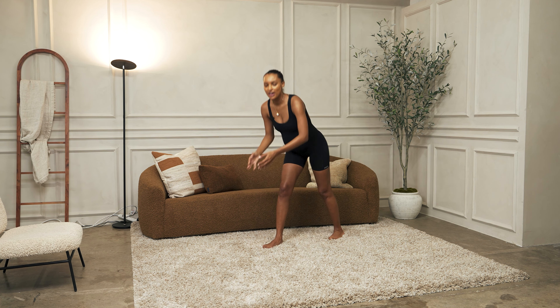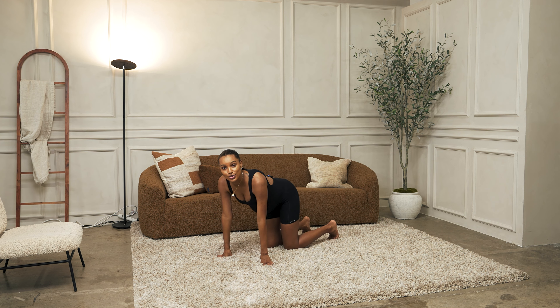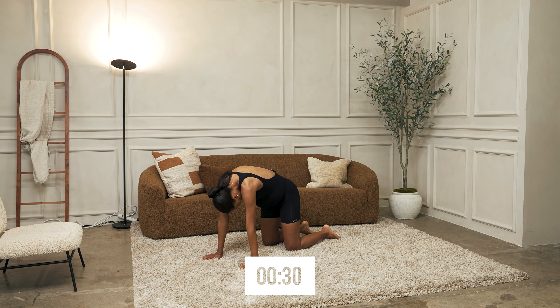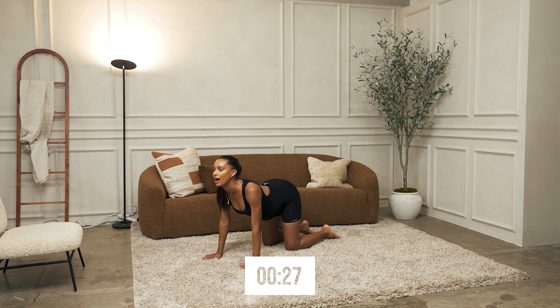All right, let's go ahead and get down on the floor. We're going to go into some cat-cows. Place your hands on your shoulders, inhale up, exhale out.